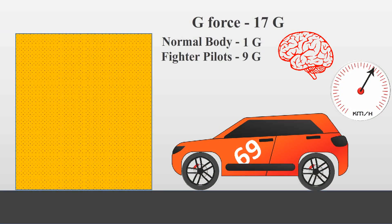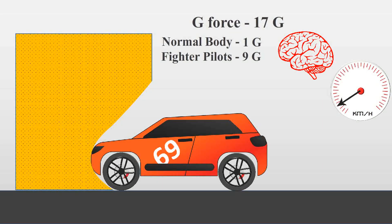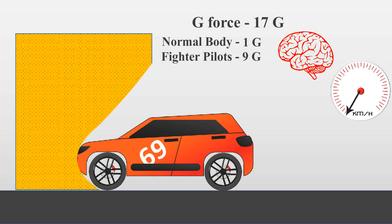But if the same car at the same speed collides onto a long thick foam and comes to a complete stop in 1 second, its kinetic energy is absorbed slowly over time, decelerating the car slowly. Hence, the induced g-force will be around 1.7, which is significantly less.